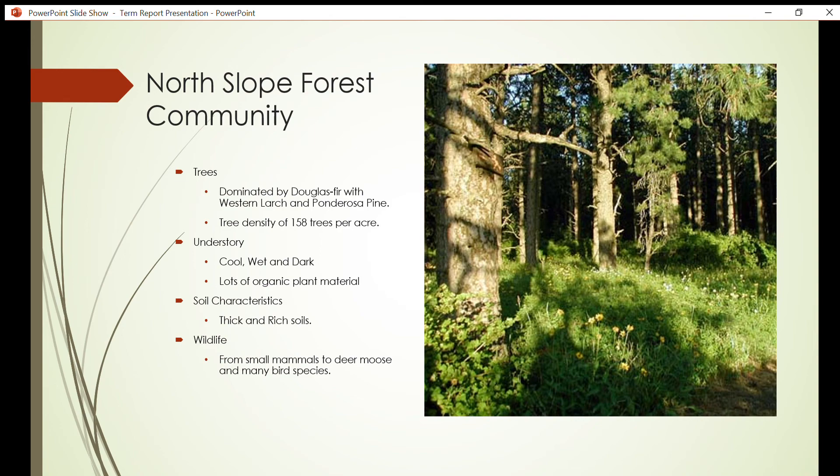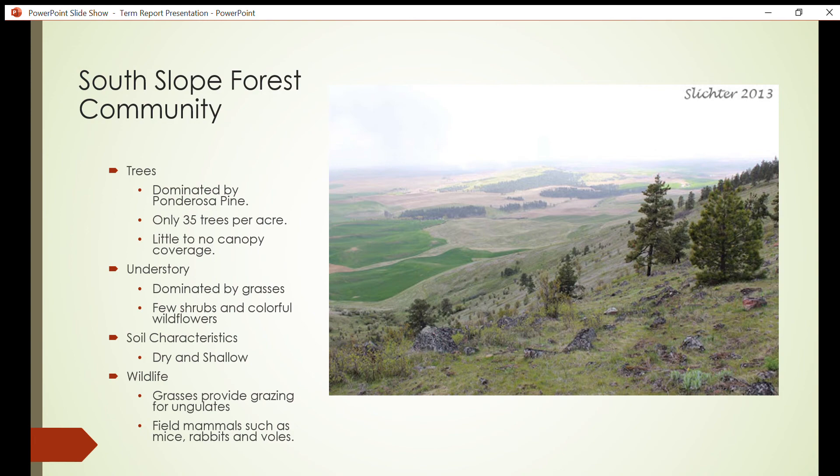Several species of deer graze in the lush understory of the north slope, including some moose. On the south aspect, the slope is dominated mostly by ponderosa pine — a pine species notorious for being able to grow in minimal soil conditions. These pines are distributed sparsely along the slope, having only 35 trees per acre compared to the north's 158. There is little to no canopy coverage, as the trees are further apart and the soil is too shallow and the slope too steep for larger trees to grow efficiently.